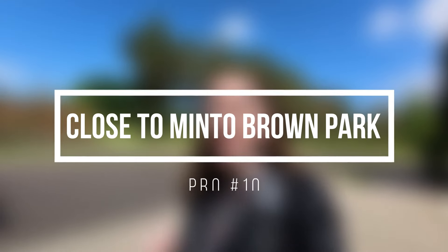The next pro is that you're fairly close to Minto Brown Park and Minto Island Growers. Minto Island Growers has a farmer's market where you can get fresh produce every week. And Minto Brown Park is great if you have a dog — there's an off-leash dog area and it's the biggest park you can walk in Salem. It actually connects to downtown Salem, so if you wanted to walk from Bailey Ridge all the way into downtown, you could totally do that.